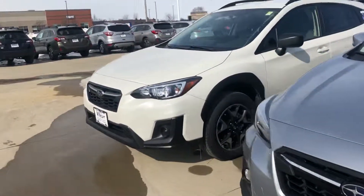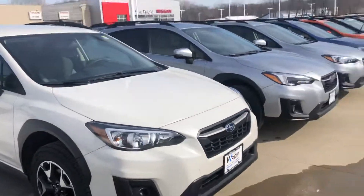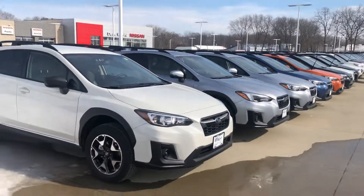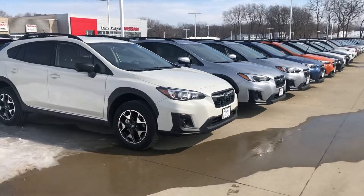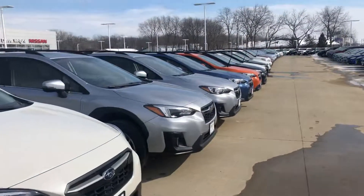I look forward to hearing back from you. I just wanted to take a little bit out of my day to send you a video of our Crosstrek — it's beautiful in March, so it gives me a reason to come outside. Again, my name is Nigel; give me a call at 319-220-0538.